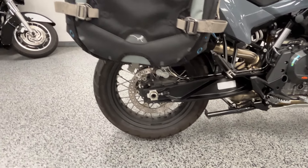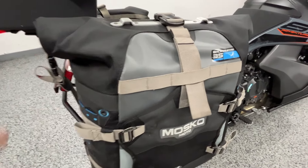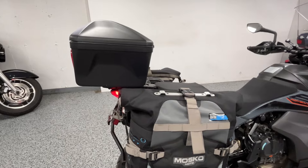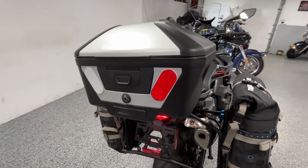All the bags in the back — these are Moscow Moto bags, fairly firm and lightweight. There's also a removable trunk, so it's got tons of storage.